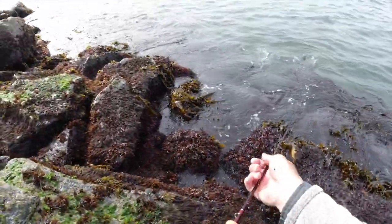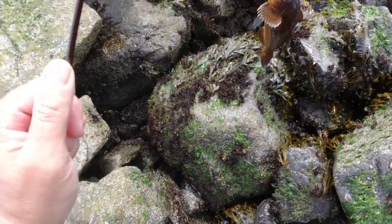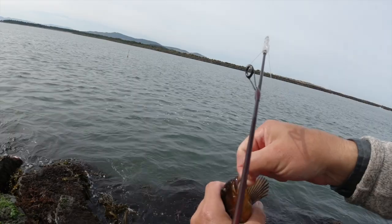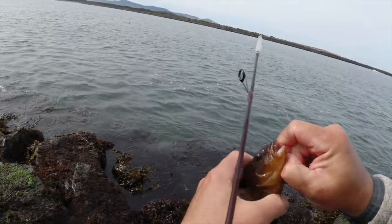Got them — it's a greenling. Kelp greenling. You never know what you're going to get poke-pulling. That's a female kelp greenling — that's what was chewing on my squid down there.